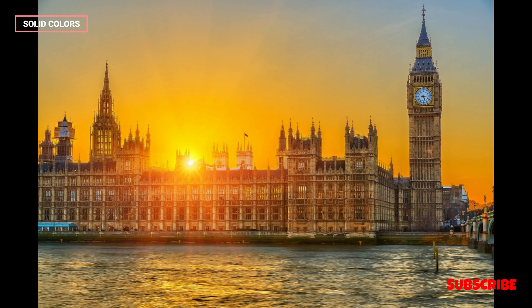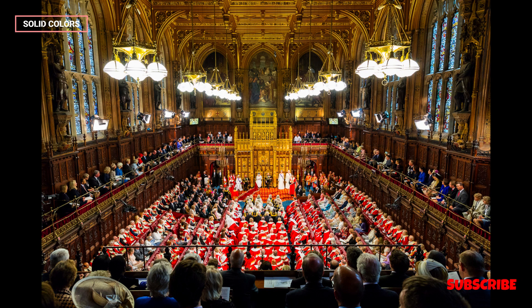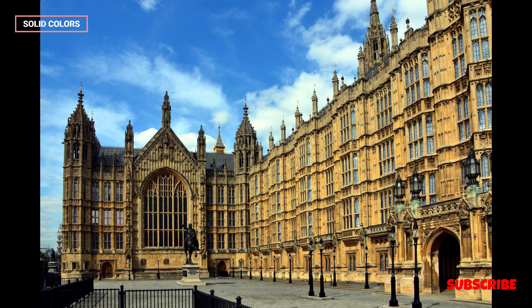The Palace of Westminster is not just a political institution — it is deeply embedded in British culture. It is a symbol of the United Kingdom's democracy, governance, and history. The building's grandeur and architectural beauty have made it a popular subject for art, literature, and film.